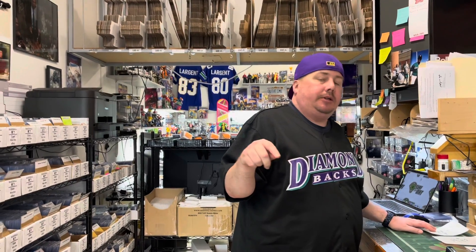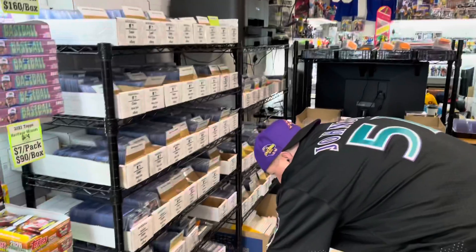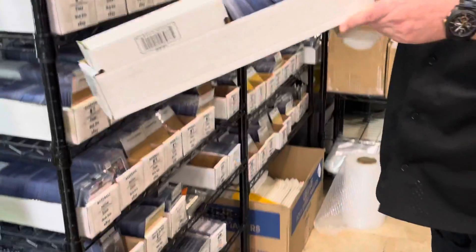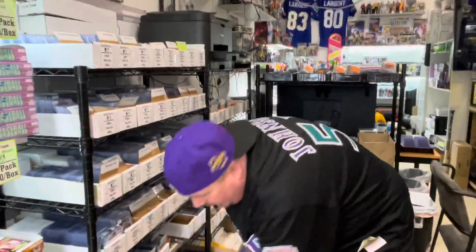We have two orders we're doing today, both from eBay. Order number 530 is a Lewis Hamilton F1 Formula One card. We're going to pull that card — we go to our miscellaneous sports section and look at that, right on the top. Gotta love that.